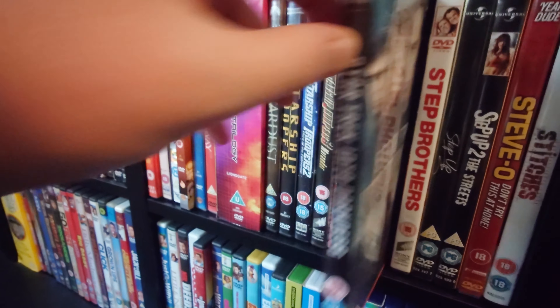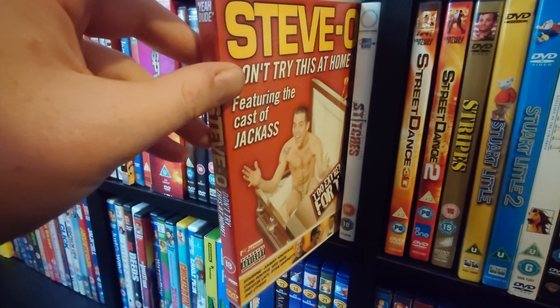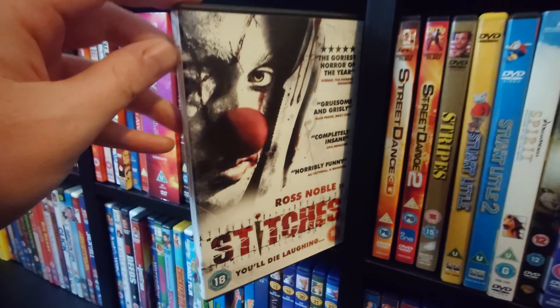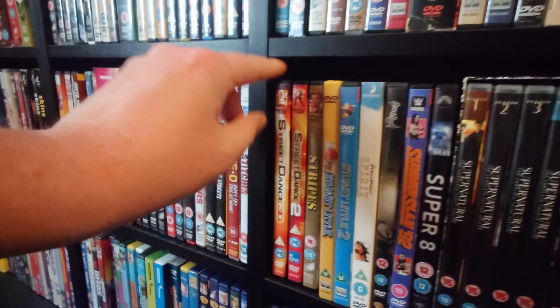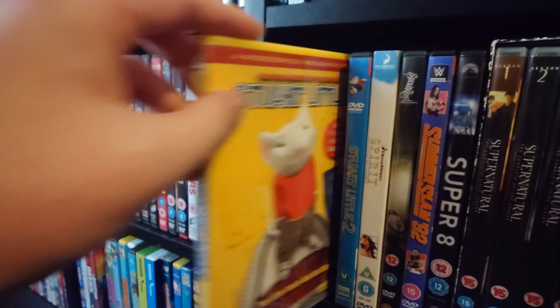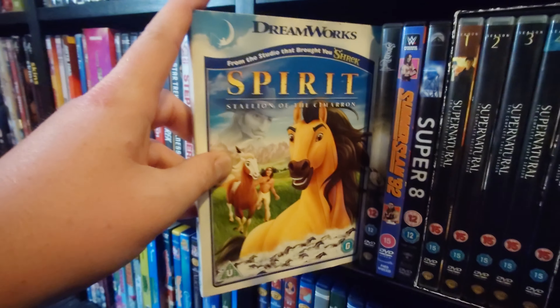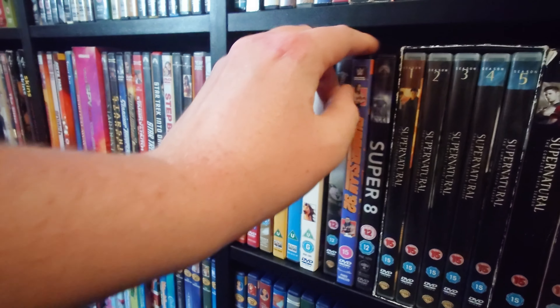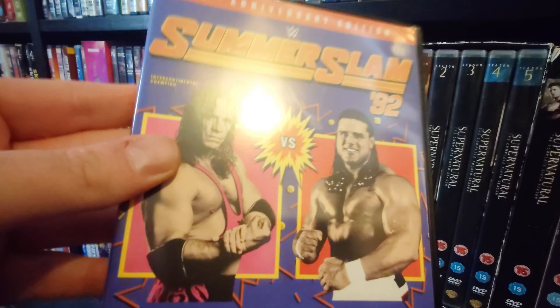Snakes on a Plane. Snatch. The Sorcerer's Apprentice. South Park. Space Jam. Spirit: Stallion of the Cimarron. The Spy Kids trilogy. Stardust. Starship Troopers trilogy — I believe there are more than three. Starsky and Hutch. The Star Trek remake film by J.J. Abrams and Star Trek Into Darkness. Step Brothers — one of my favourite comedy films. Step Up and Step Up 2. Steve-O: Do Not Try This at Home. Stitches — a really good horror comedy. Street Dance and Street Dance 2. Stripes. Stuart Little 1 and 2. Spirit — I think this is a really good DreamWorks animation.